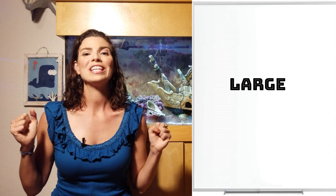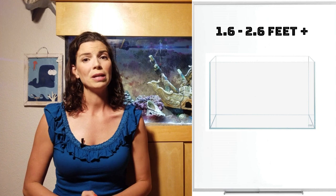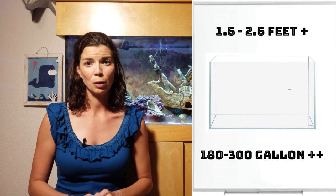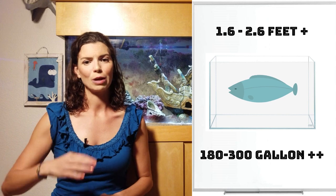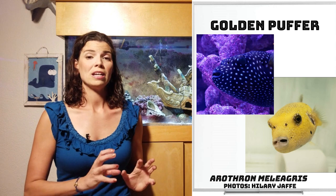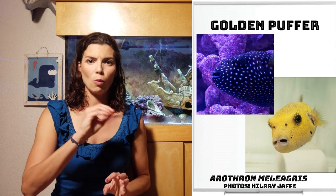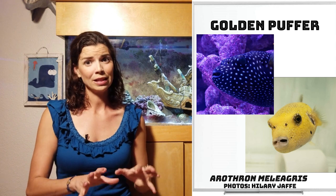Our next group is the large puffers. Most of them get pretty big. Some you can keep in a home aquarium, but there are two that are definitely not recommended — I'll get to those last. First up is the Golden Puffer. One cool thing about the Golden Puffer is it can come in two different colors: a jet black, almost dark blue or dark purple with white spots — a beautiful fish — but it can also change to a gorgeous golden yellow. That doesn't always happen in captivity, but it definitely can.